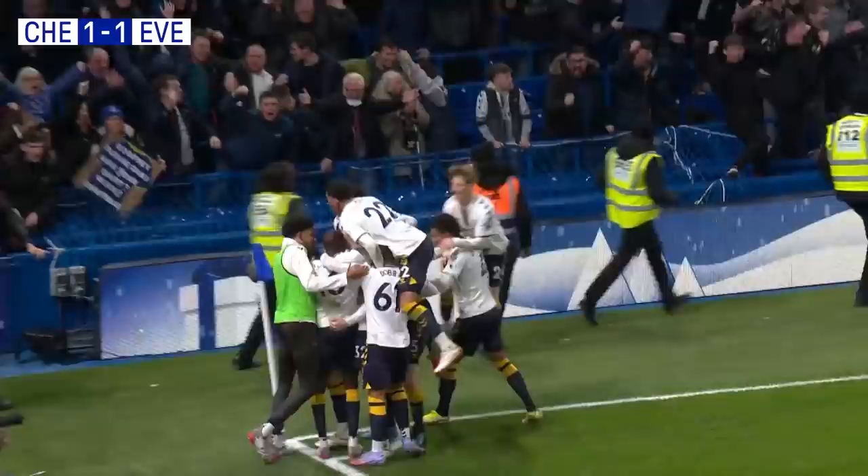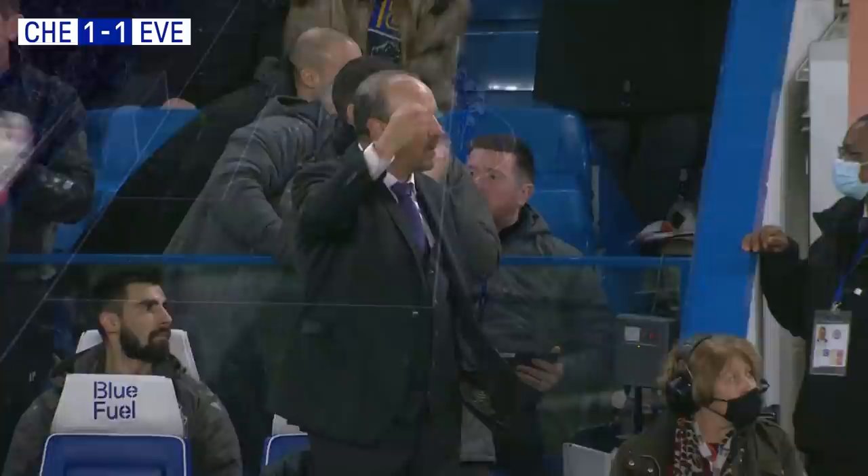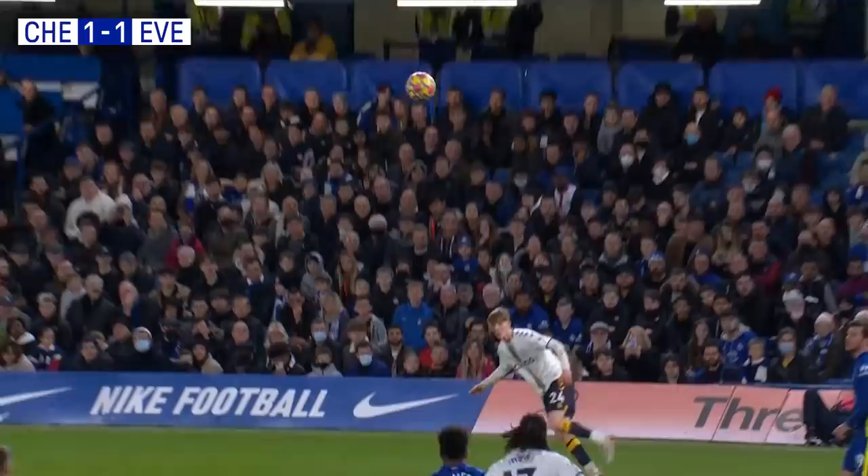An equaliser at Stamford Bridge, and look at those Evertonians! It's a masterclass of a game plan, this from Rafa Benitez, isn't it? Jared Branthwaite for Everton.